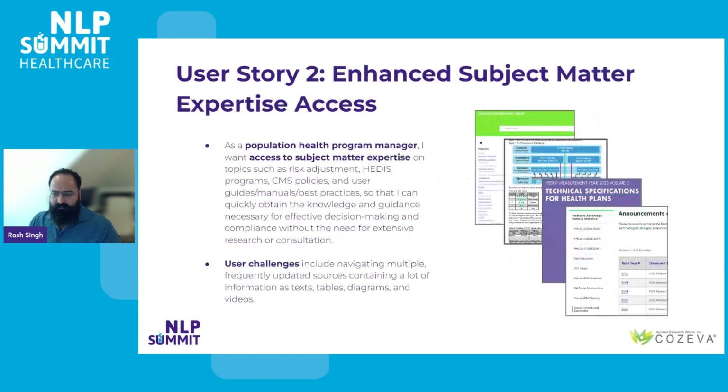The second user story highlights the requirements of population health program managers who are in pursuit of subject matter expertise in areas such as risk adjustment, HEDIS programs, CMS policies, and need to access user guides, manuals, and best practices. Their goal is to swiftly acquire the essential knowledge and guidance needed for effective decision-making and adherence to compliance standards, without it being too time-consuming or requiring extensive research. These users face the challenge of navigating through a myriad of continuously updated sources presenting information in various formats including text, tables, diagrams, and videos, which you can see here on the right.